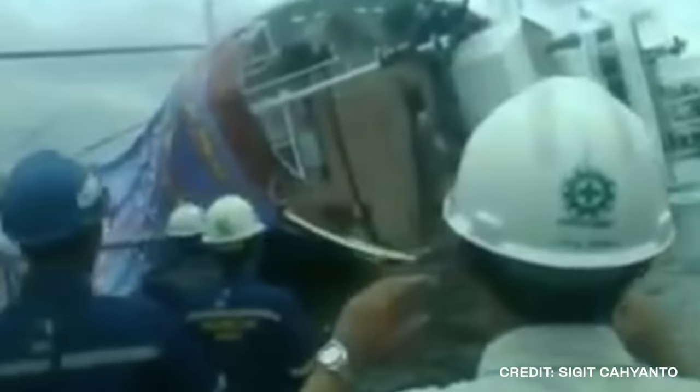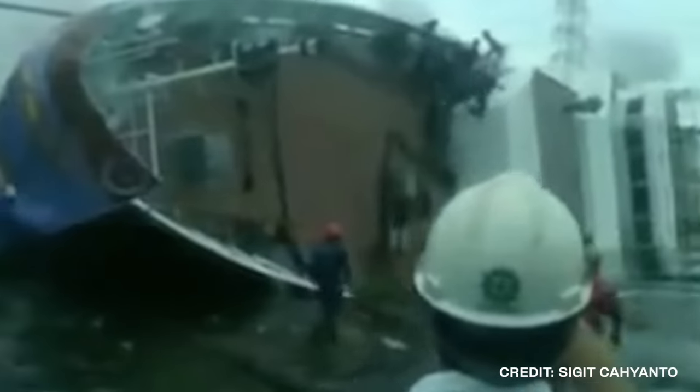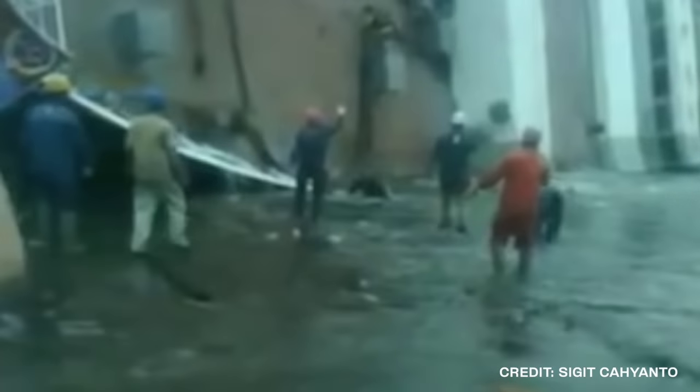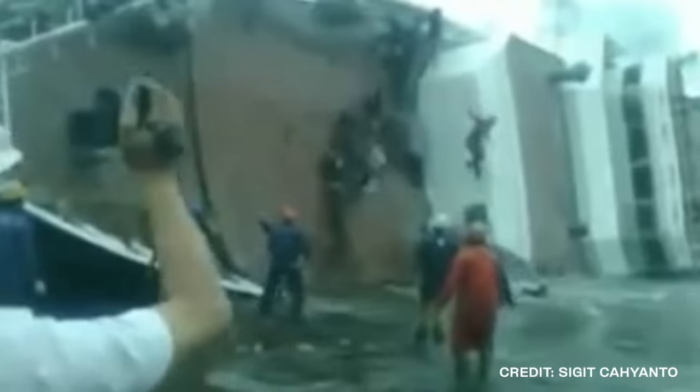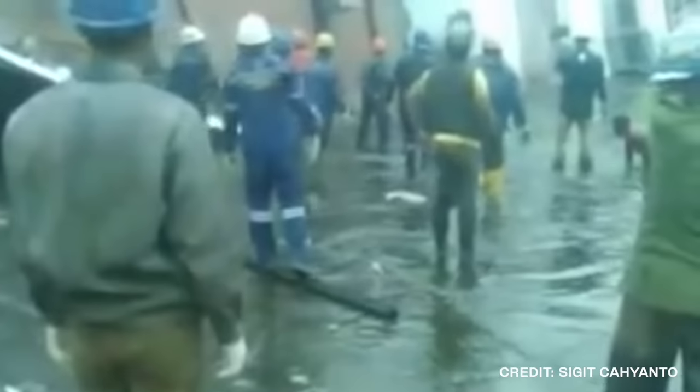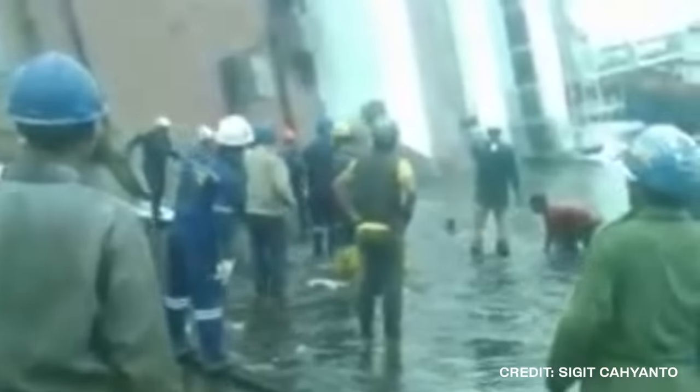Although everything seemed to happen at a slow pace, it was a very dangerous situation because there were sailors on board riding the ship into the water. As the ship tilted to its port side, some of the sailors were able to hold on. Others were not so lucky and got thrown into the water below. The men that were left had to jump for it after the ship came to rest. There were a few minor injuries from this incident, but the ship itself ended up being scrapped after the accident.